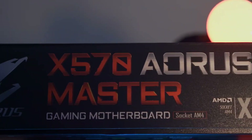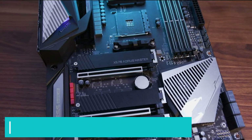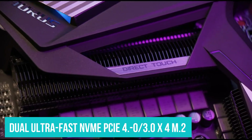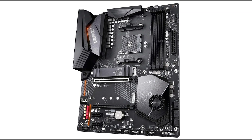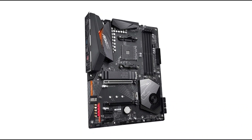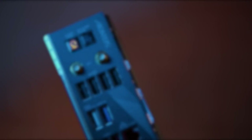It supports AMD 2nd Gen and 3rd Gen processors. The system is processed on a true 12-phase digital VRM with an extended VRM heatsink. It features dual ultra-fast NVMe PCIe 4.0 and 3.0 x4 M.2, and thermal guards prevent throttling and bottleneck from high-speed M.2 SSDs. Heat dissipation is a primary function so that the gaming motherboard does not overheat under heavy work. It has profiles of 4000MHz with a memory module of XMP, which works on the Aorus gaming motherboard after activation.